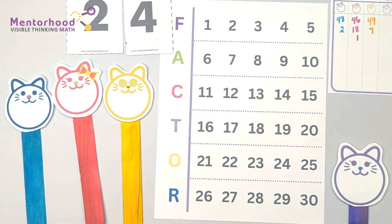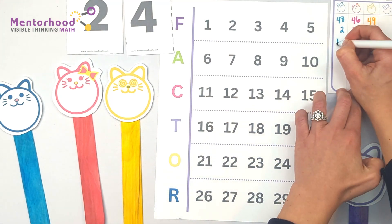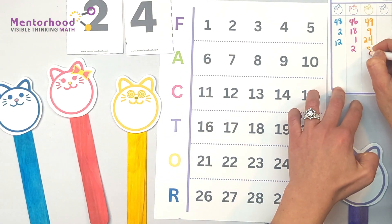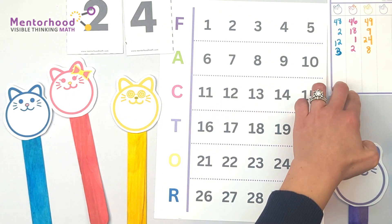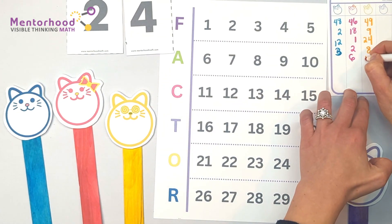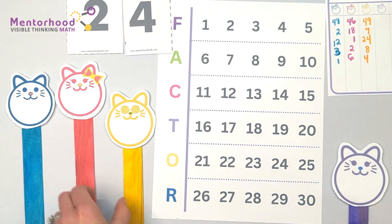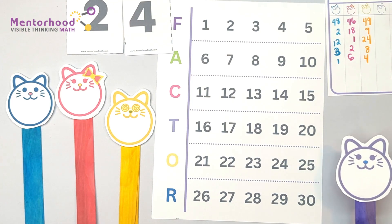24! Factors called: 4, 12, 2, 8, 3, 6, 4, and 1. Mom, did we get them all? 24 sure does have a lot of factors — it's one of the most factored numbers under 30. But yes, you got them all. Good job!